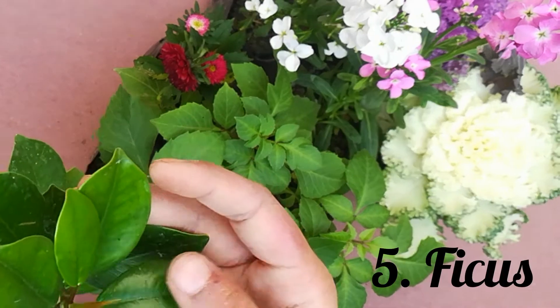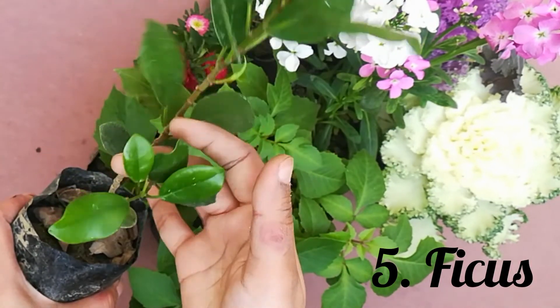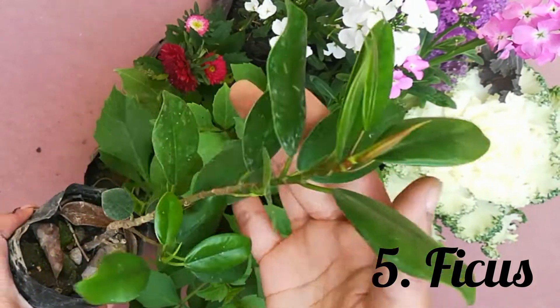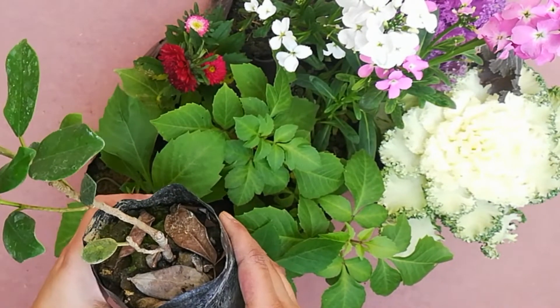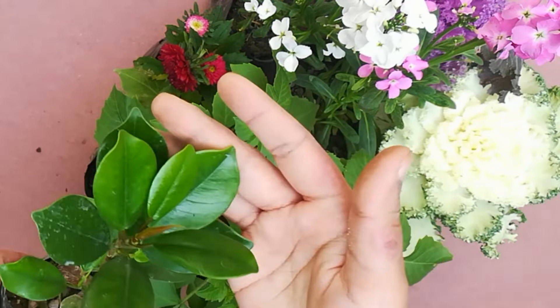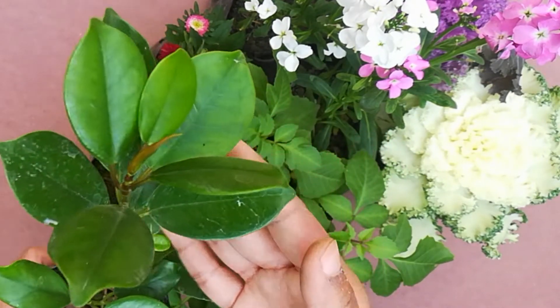This plant's name is Ficus. It is used to make Bonsai. The leaves are very shiny. This plant is very good. This is a green Ficus. It also comes with yellow leaves.